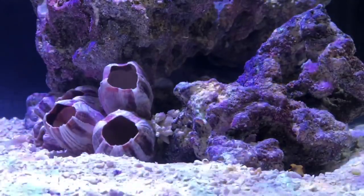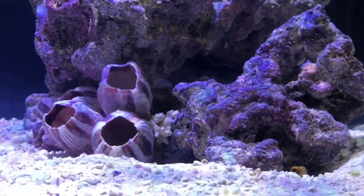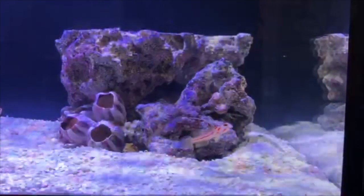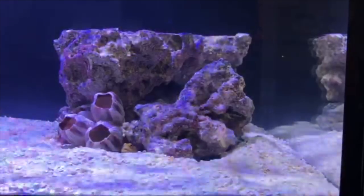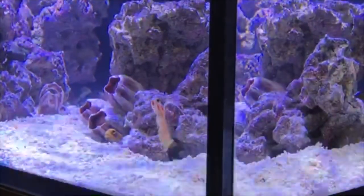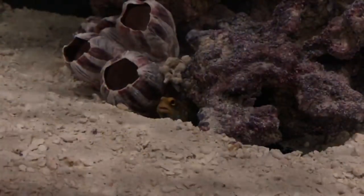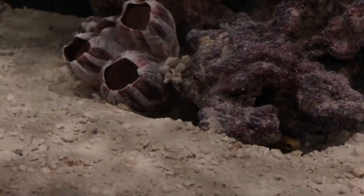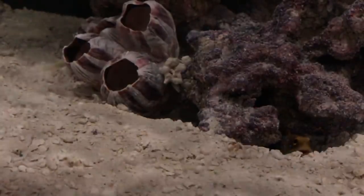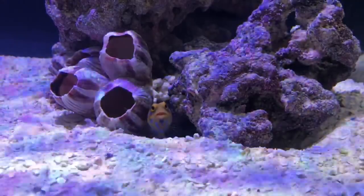It was an impulse buy, and it was in a separate system — their display nano tank — so I said why not, let's go for it. He gave me a great price and I just couldn't resist. This fish was not on the list for this lagoon; I actually had another fish in mind. I should have done my research — I knew something about the fish but wasn't sure about tank requirements like whether it needs a 50-gallon or 100-gallon tank — but I just went ahead and pulled the trigger.